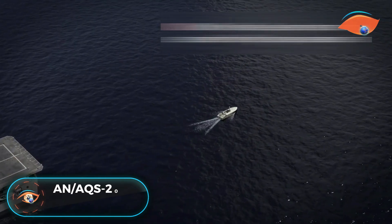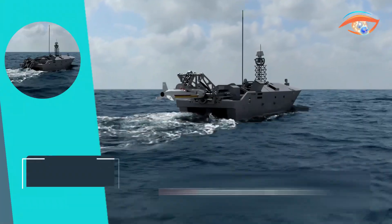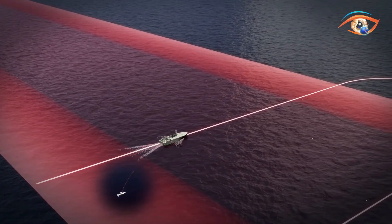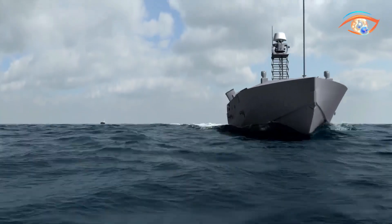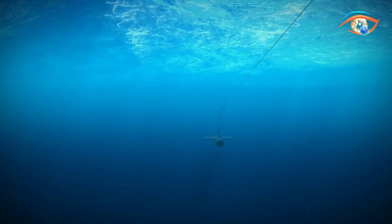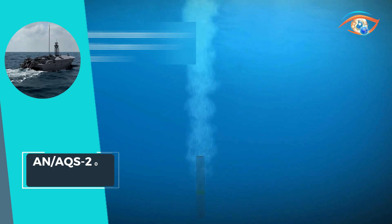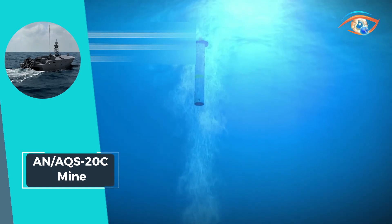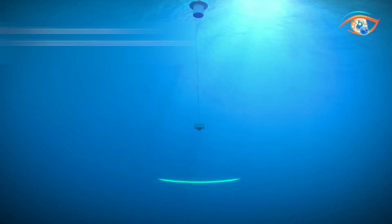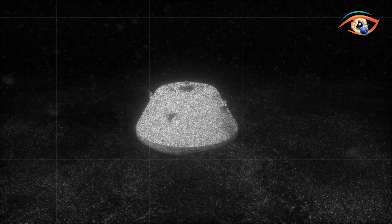The AN/AQS-20C is a cutting-edge mine detection system that revolutionizes underwater threat identification. Comprising four sonars working in unison, it excels in detecting, classifying, and identifying mine-like objects across a wide range of depths and conditions in a single pass. At its core are two multi-function, side-look, synthetic aperture sonars, offering unparalleled acoustic identification capabilities regardless of water conditions. This advanced technology enables precise detection and classification of underwater threats from the seafloor to near-surface areas, enhancing maritime security and safety.